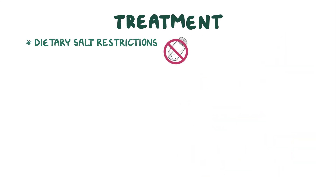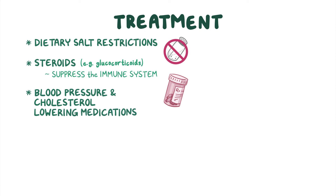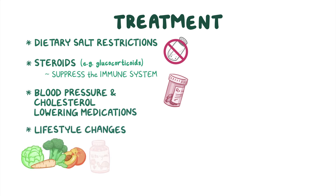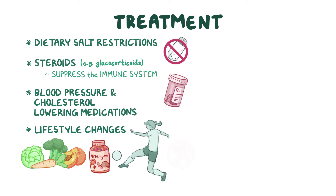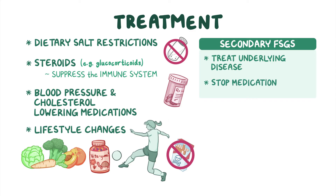FSGS is usually treated with dietary salt restrictions and steroids like glucocorticoids to suppress the immune system. Blood pressure and cholesterol-lowering medications can also help. Lifestyle changes like healthier eating habits, vitamins, exercise, and smoking cessation are also encouraged. In secondary FSGS, treatment is mainly focused on treating the underlying disease or stopping the use of the medication or illicit drug that is causing the damage.